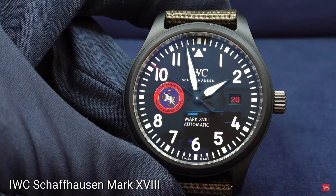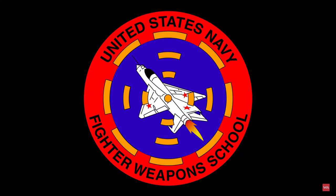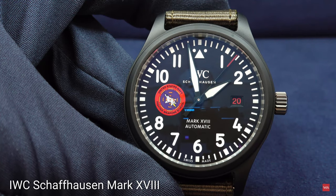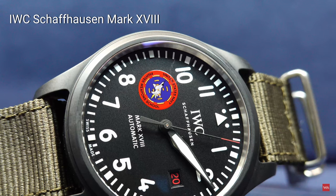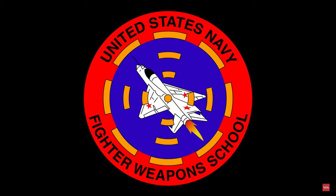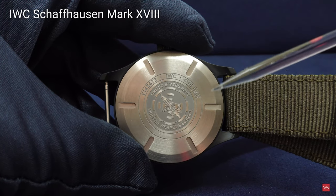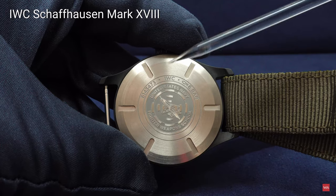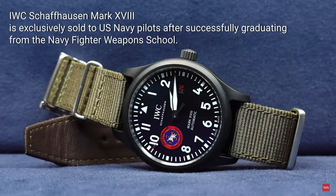Here you see the official badge of the U.S. Navy Fighter Weapons School. This is one of the watches IWC has been manufacturing since 2018 for the graduates of the Top Gun program. If you are a graduate and went through the program, you are entitled to wear and buy one of these watches. The watch also includes a personal engraving on the back — the graduate's first name, call sign, and family name — making it a very personal timepiece.